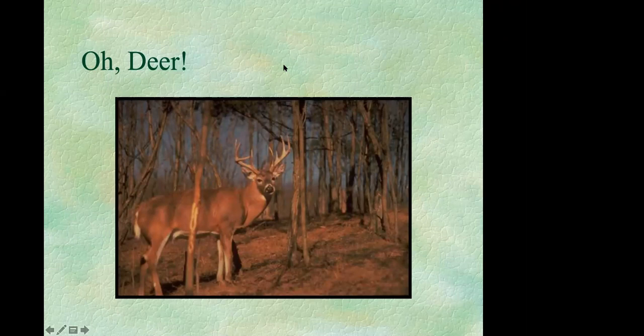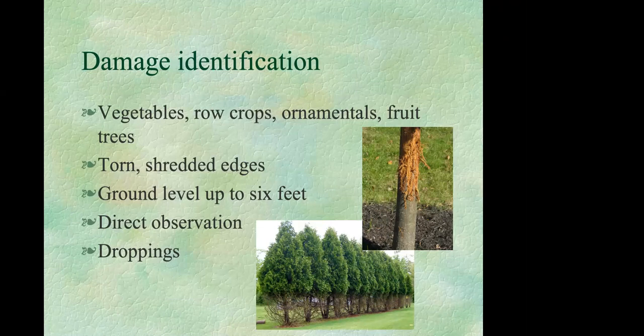Gardeners often know when they have a deer problem because it's easy to see the deer, their droppings, or the damage they leave behind — generally from ground level up to about six feet in height. Deer will eat almost anything: vegetables, row crops, ornamentals, shrubs, and fruit trees. Because they lack upper incisors, the browsed areas will show ragged, torn edges.